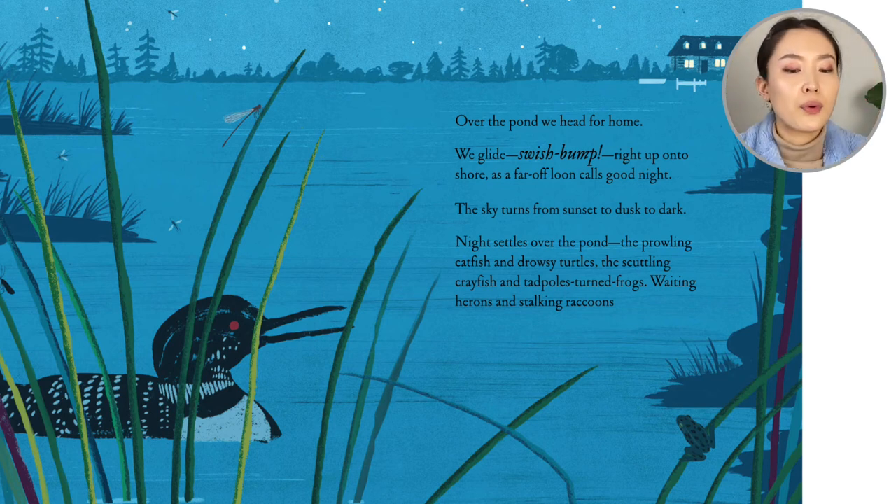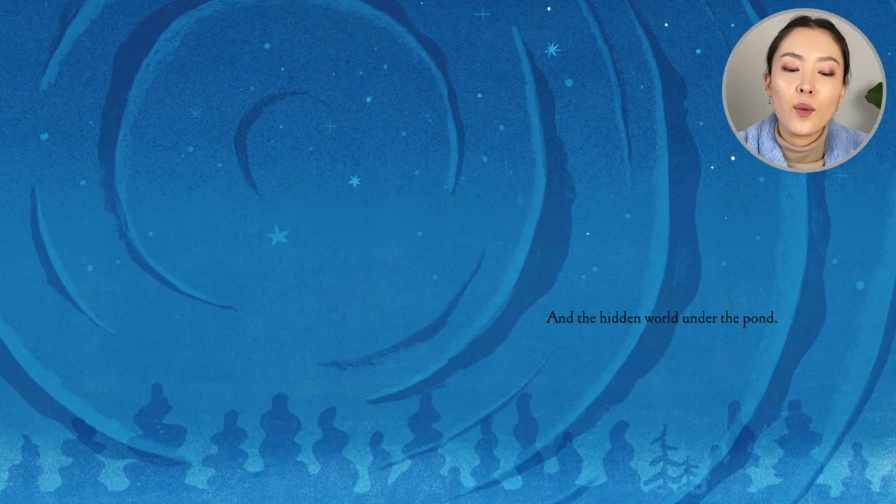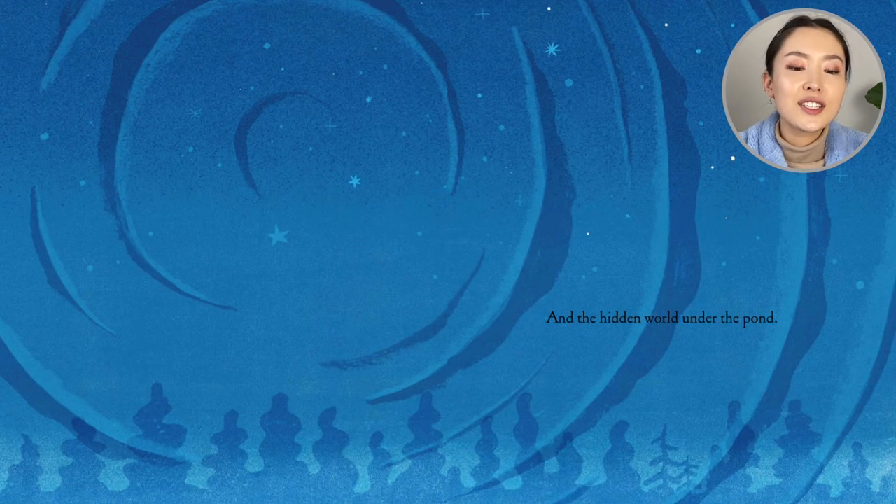Night settles over the pond. The prowling catfish and drowsy turtles, the scuttling crayfish and the ribbon tadpoles turned frogs. Waiting herons and stalking raccoons. And the hidden world under the pond.